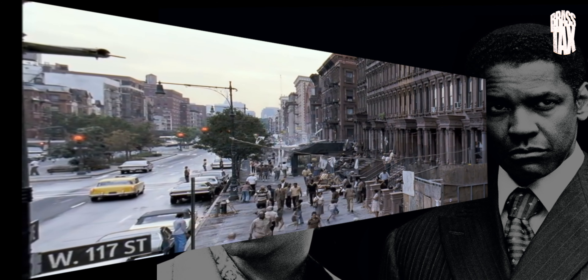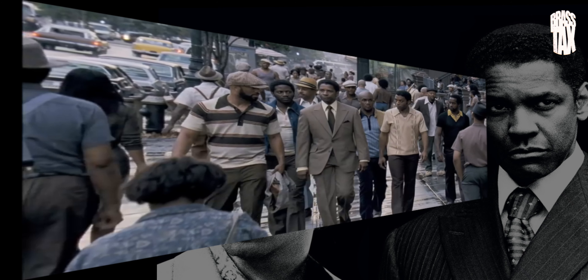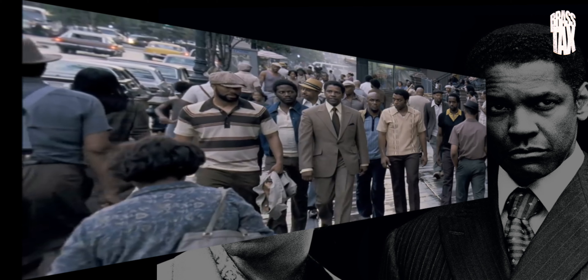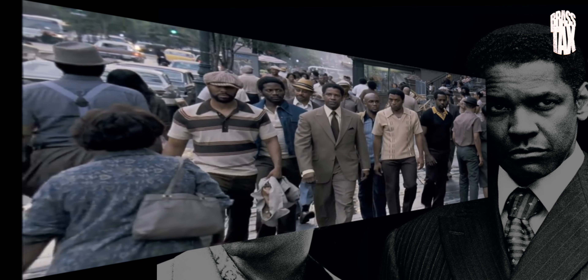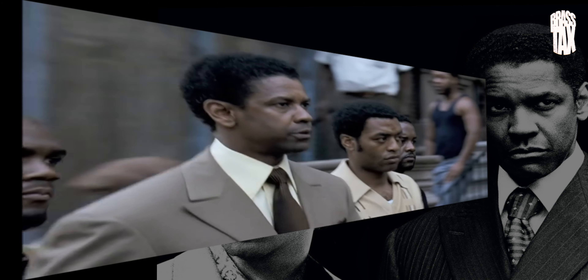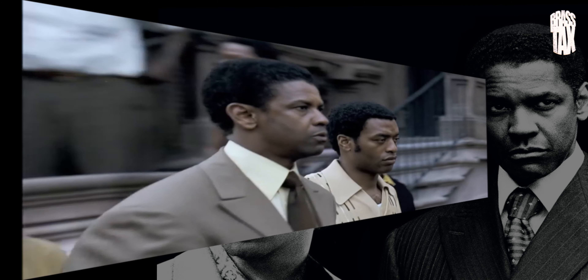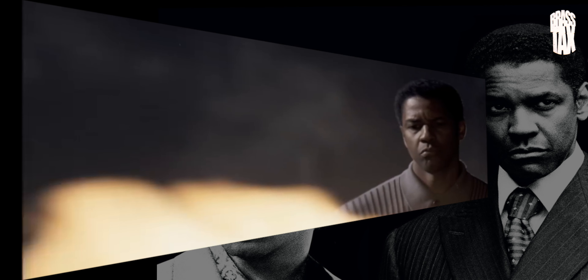American Gangster. Did Scarface already, now we're on to this one. What do I think of the movie itself? I think it's great. Love it. One of my favorites. Denzel — he's amazing in this. Personally, I feel he should have won an Oscar for this, more so than Training Day. He was great in Training Day, but this movie, I think he really was just flawless.